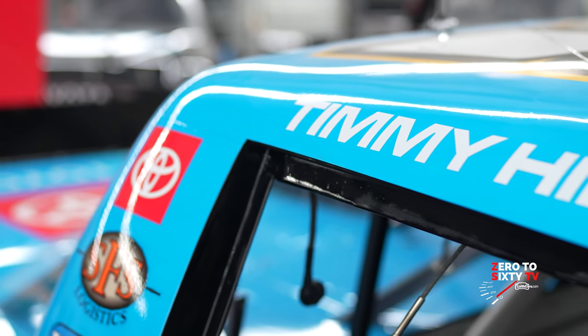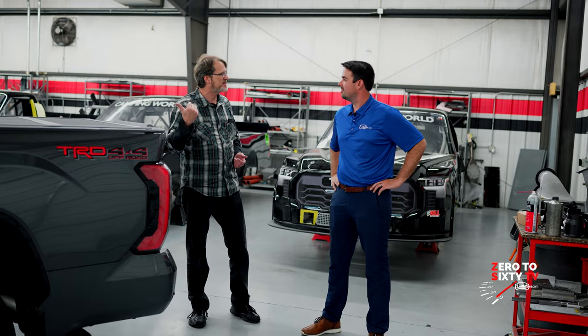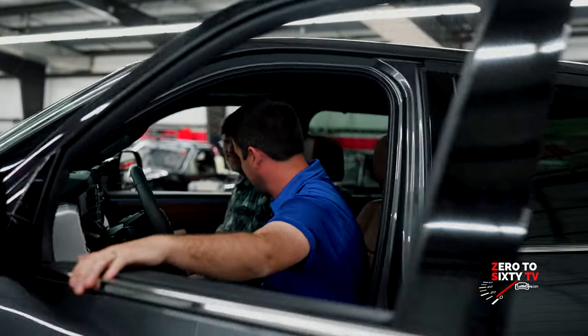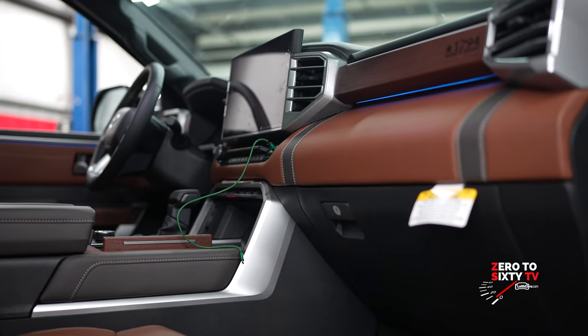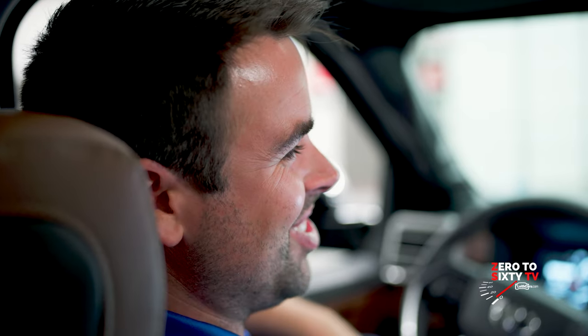There are probably some differences between the race truck and the street Tundra, so let's hop inside and check it out. Inside the Tundra, the heated leather seats are extremely comfortable. Our seats in the race truck do get heated — just in a different fashion. The exhaust runs right underneath our race trucks and it gets cooking in there.